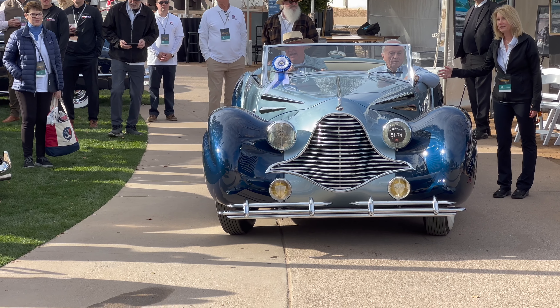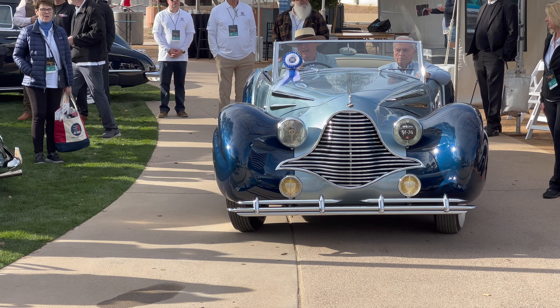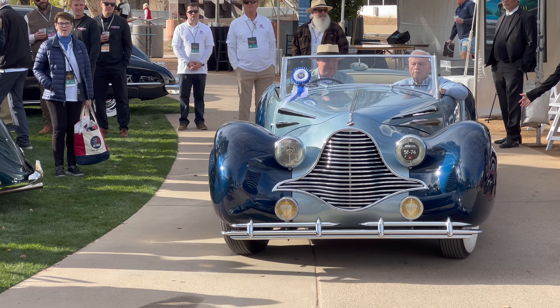We'll listen in on the announcement of the car and watch it drive on in to the red carpet. It is the 1947 Talbot-Lago T-26 Record Cabriolet, owned by Ray and Bonnie Smith in Dallas, Texas.